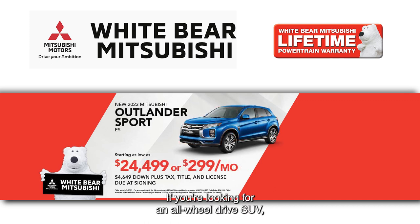If you're looking for an all-wheel drive SUV, check out the Outlander Sport. You can buy a brand new one from under $24,500. Payments start at just $2.99 a month.